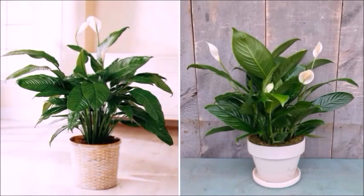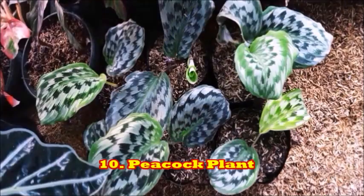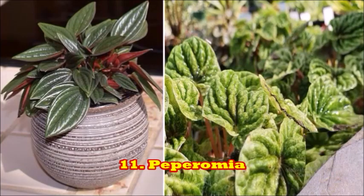The next plant is the peacock plant. The foliage of the peacock plant looks like that of a peacock — it's a good plant for your dark rooms. The next plant is the peperomia. These plants are very good to keep on tabletops.